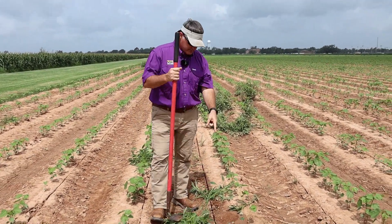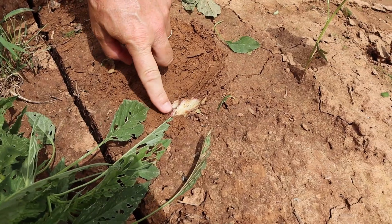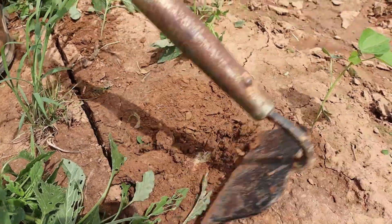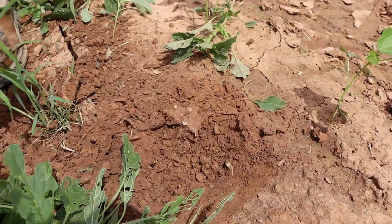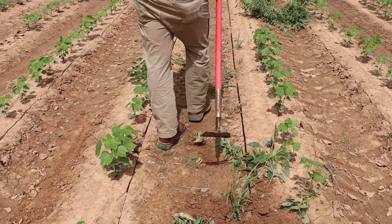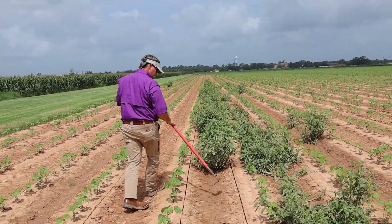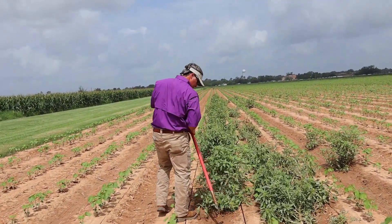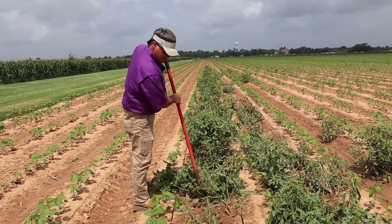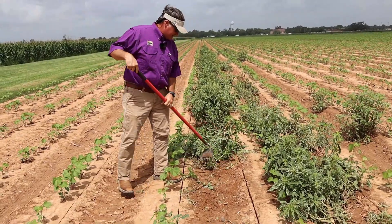That weed can grow back. See how I left that root right there? I didn't cut it down below the soil surface. The proper way to chop that weed is to take your hoe and get down below the surface. Now that weed will not come back. If you see a chopping crew walking fast through a field — whether it's cotton or soybeans — holding the hoe like this and just swinging without digging, you're wasting your money because they're not killing that plant. Look at all that material left there.